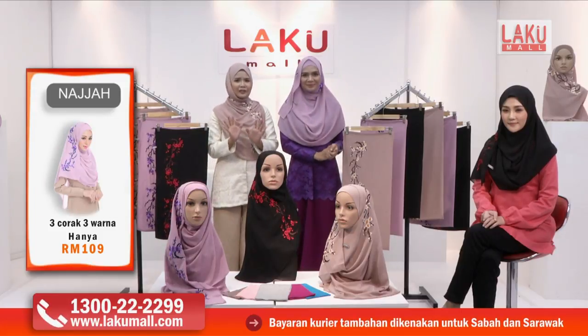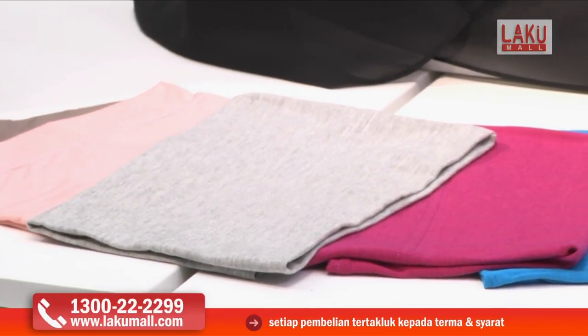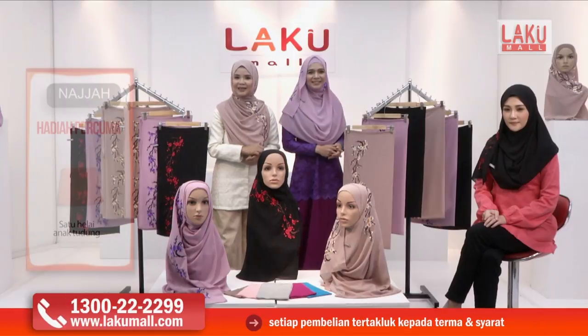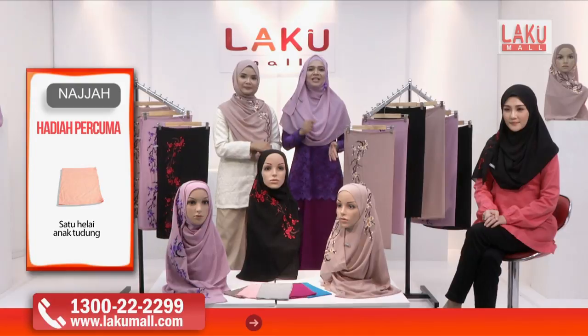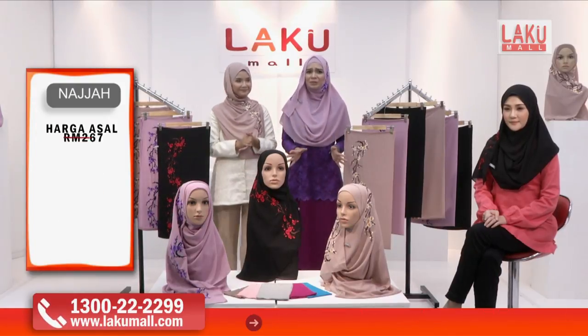Jangan tunggu lama-lama. Kita ambil telefon sekarang, hubungi hotline kita di 1-300-22-22-99 ataupun kita boleh layari website kami di Lakumall ini, iaitu www.lakumall.com. Setiap masa tu sangat bernilai.